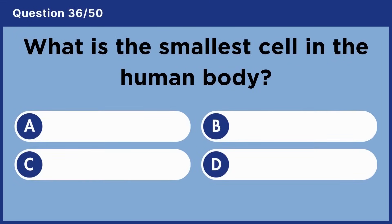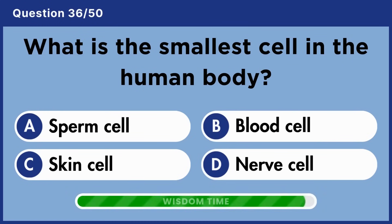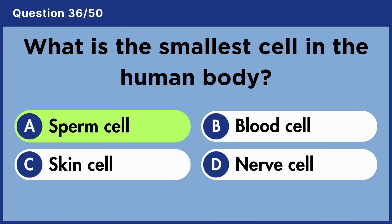What is the smallest cell in the human body? Answer A: Sperm cell.